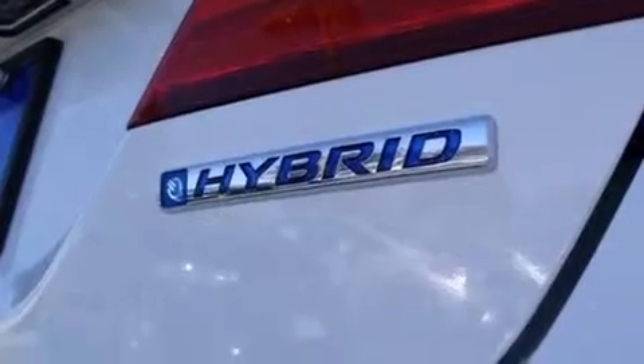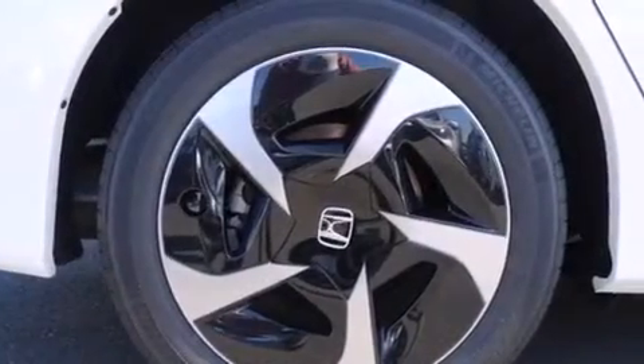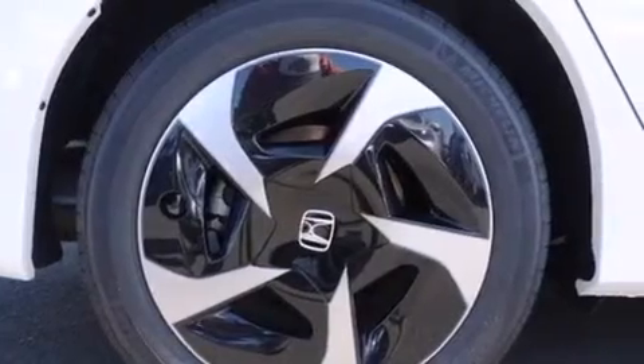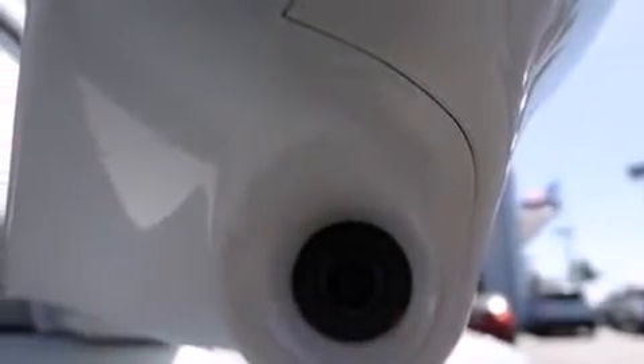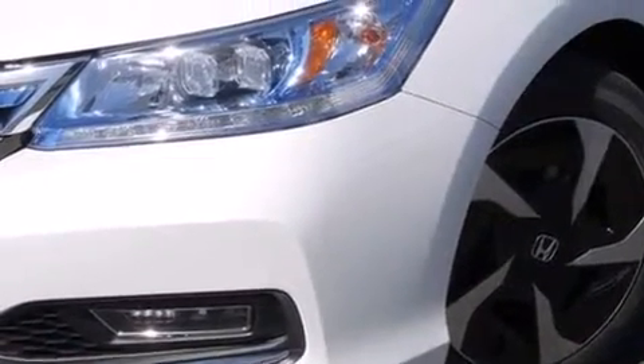Memory settings for the driver's seat positions let you recall your favorite position with the push of one button. Air conditioning with automatic climate control, full power accessories, and heated seats that can warm you up in seconds — keeping you and your passengers comfortable the whole trip.